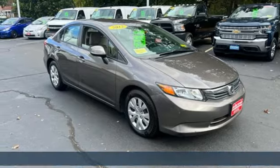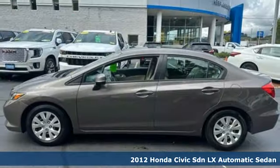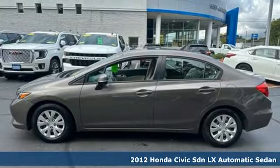Here's a 2012 Honda Civic Sedan. Honda has a world-renowned reputation for reliability.